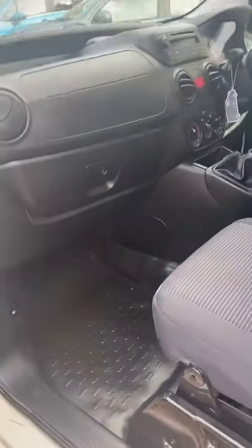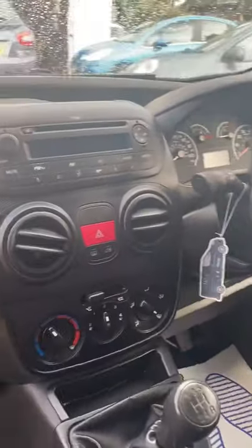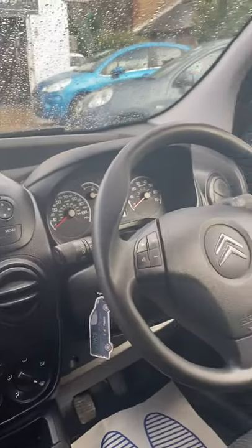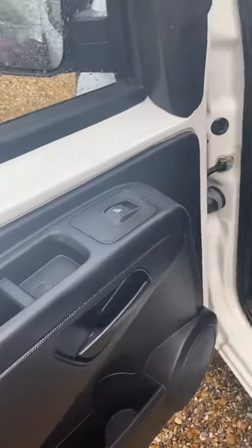Inside in the cabin area it is immaculate. The van has been very well looked after — it's a privately owned vehicle. Seats are all in good condition, no bolster wear, no cigarette burns, nothing like that at all. I'll start the van up shortly to show you the cluster and controls. You can see there are no warning lights, and you'll be able to see the exact mileage. It's got electric windows.